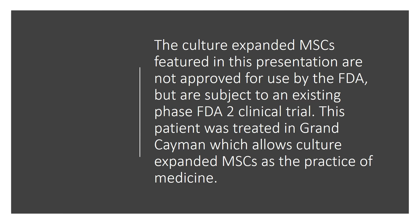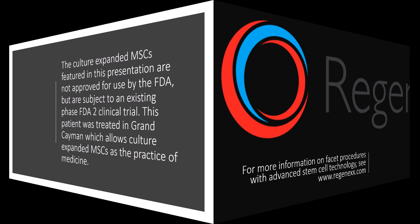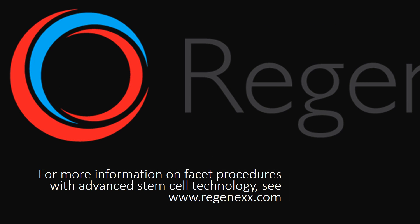I need to let you know that these culture-expanded MSCs are not approved for use in the US. They are the subject of an existing Phase II clinical trial here, and these were used down in Grand Cayman at a licensed site that allows culture-expanded MSCs as the practice of medicine. This is a really incredible result, and I thought it was important to show you.